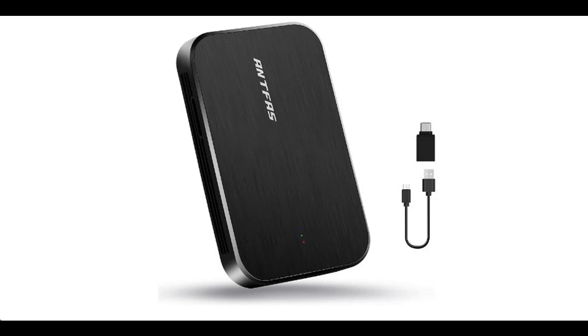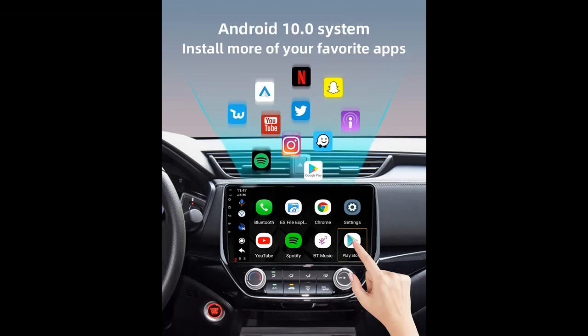We will introduce the features and brief details of Antfa's Multimedia Video Box Android 10 Wireless CarPlay Android Auto Adapter, including what features are included to help you make a decision before you buy.